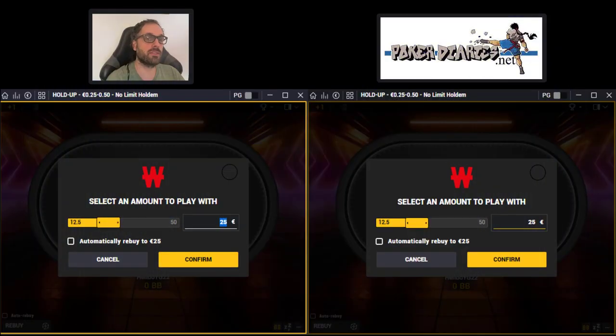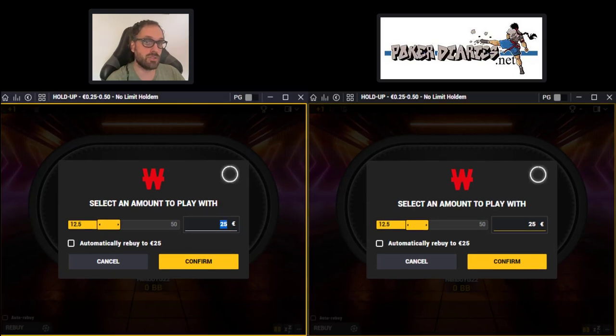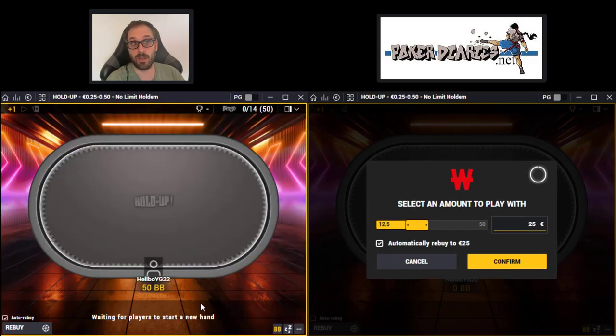Hello guys, it's Alex from PokerDires.net. Today we're going to play something a little different. We're going to play a fast-forward session, but the difference is we're going to use a 50 big blinds buy-in. It's going to be a little different strategy. We'll see what the benefits are, what the downsides are, and whether we want to use it. Let's try it.